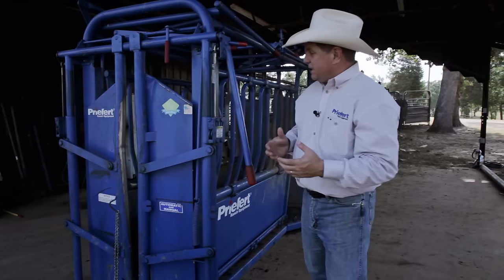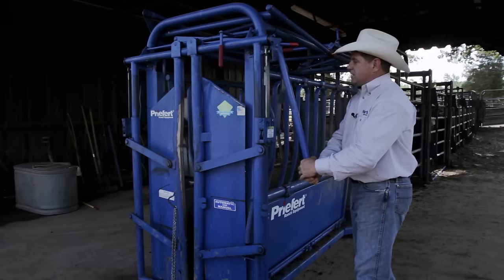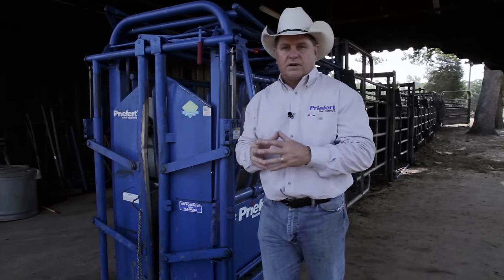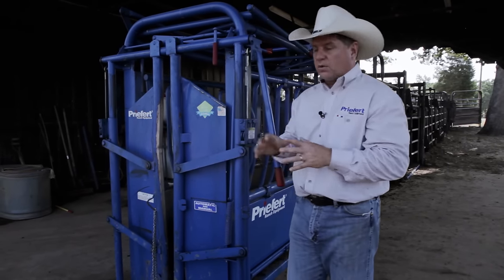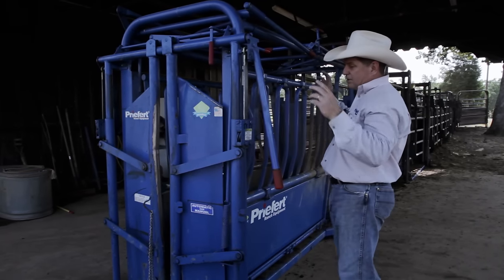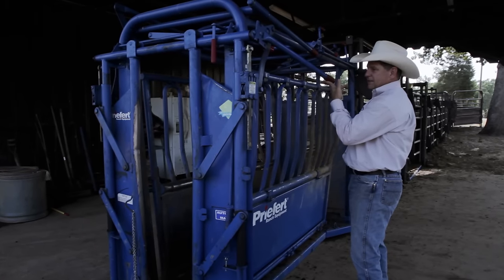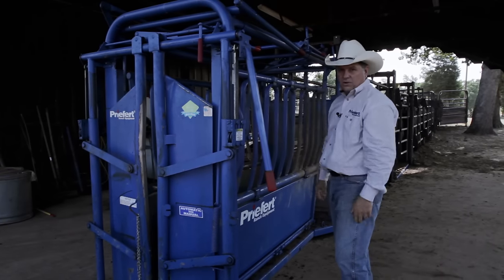This is one of the only headgates you can work manually and automatically at the same time — even in automatic mode, I can still work it manually. The headgate is probably one of the best features we have; we actually have competitors that buy this headgate and put it on their own chute bodies. It's so easy to operate that I can catch cows with two fingers — the lock is doing all the work, not you.